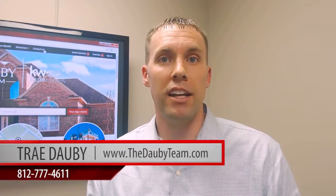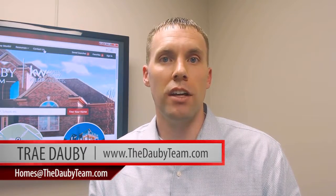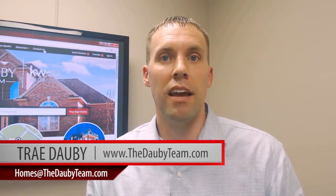If you have any questions about getting your home ready to sell, feel free to reach out to us. We can come out, take a look at your home, and come up with a personalized plan. Have a great day.